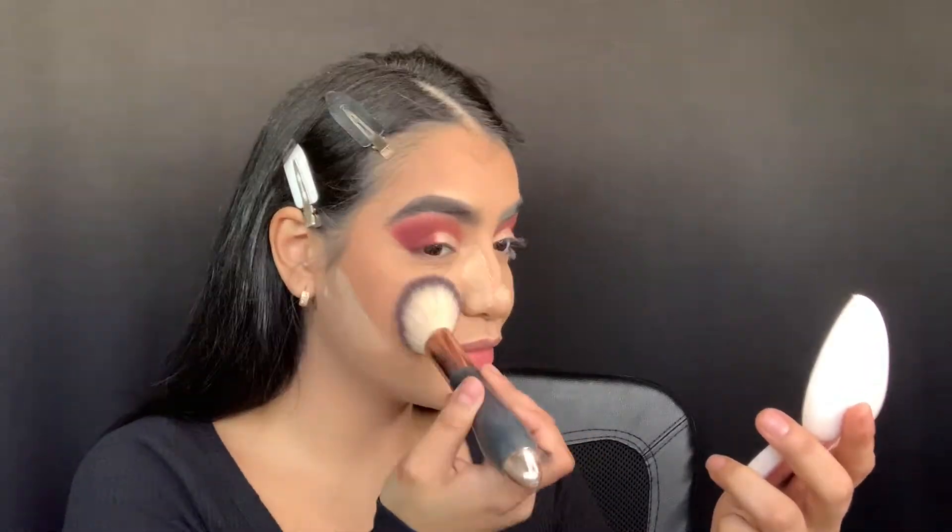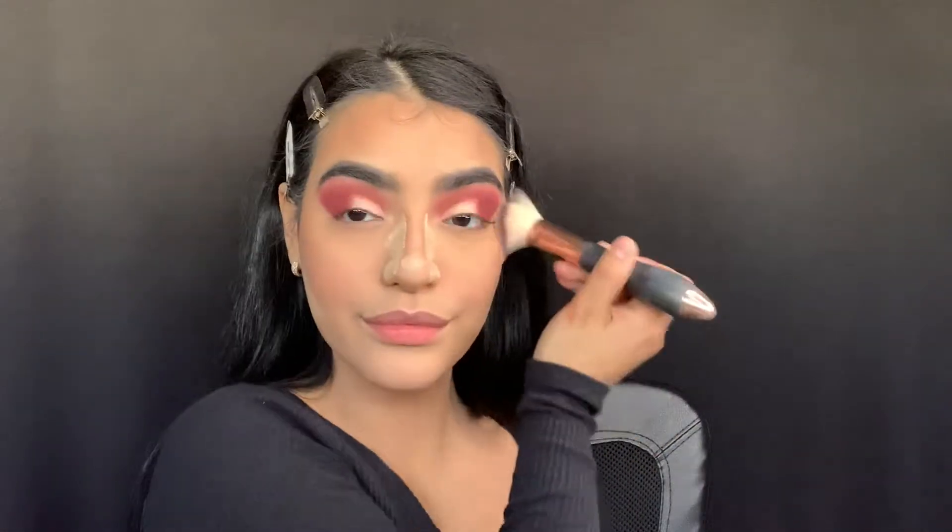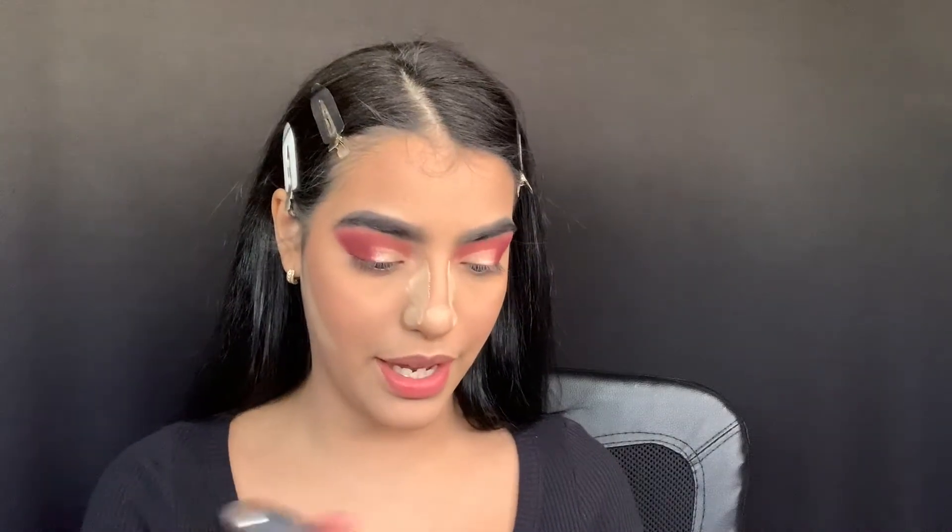I kind of want to mix both blushes, so I'm going to start with the Kiss and Tell blush and then top it off with the Love Me Not blush. I love how nice and rosy my cheeks look!